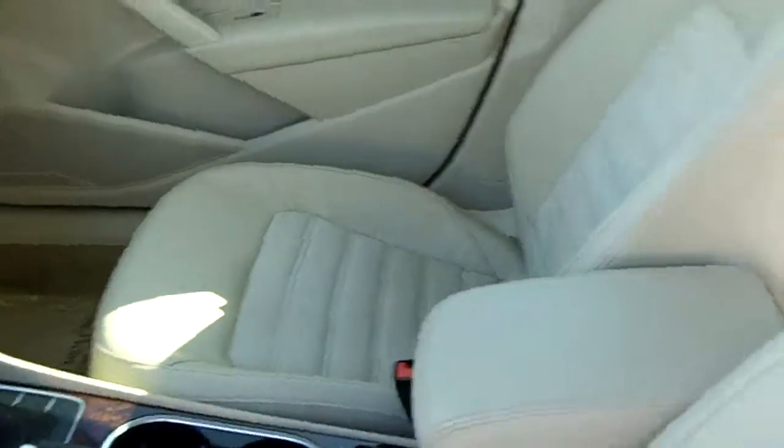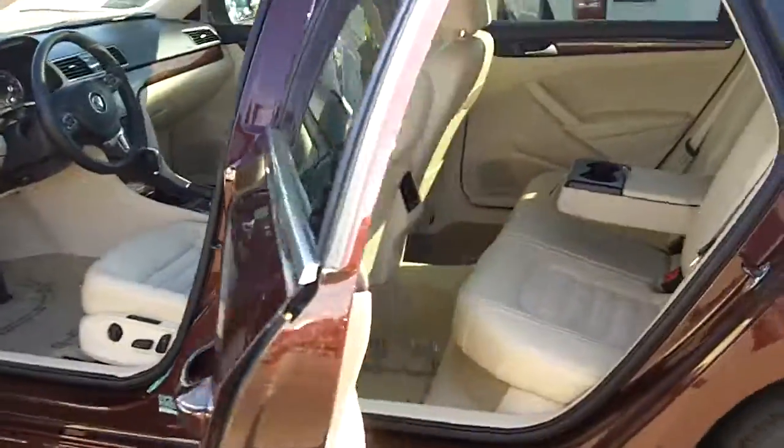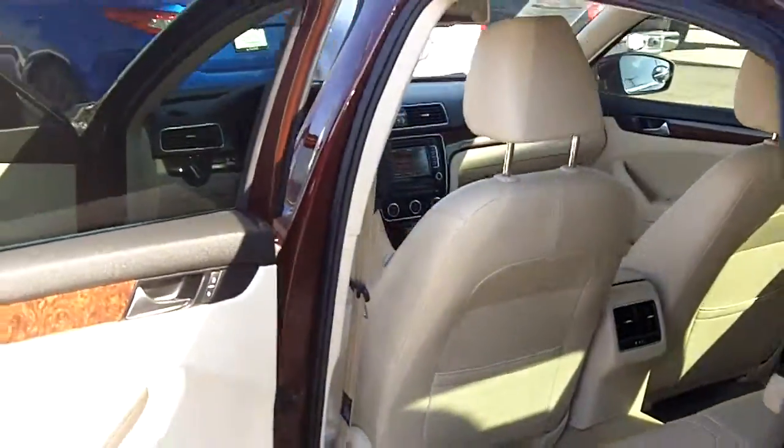Fully loaded, has all your features — microfiber inserts, push button start, remote start. It definitely has all the features that you might be looking for, so definitely keep that in mind.